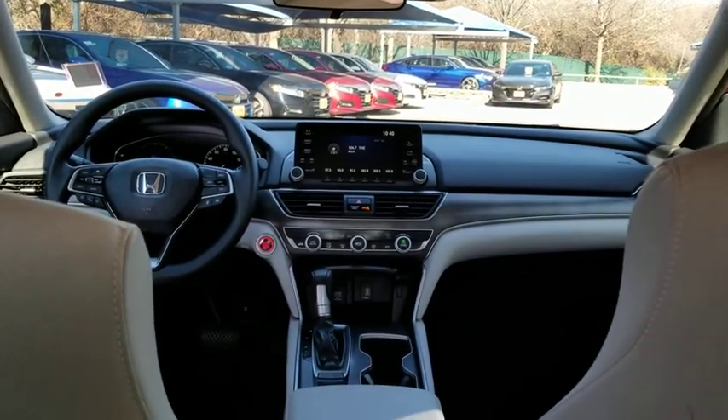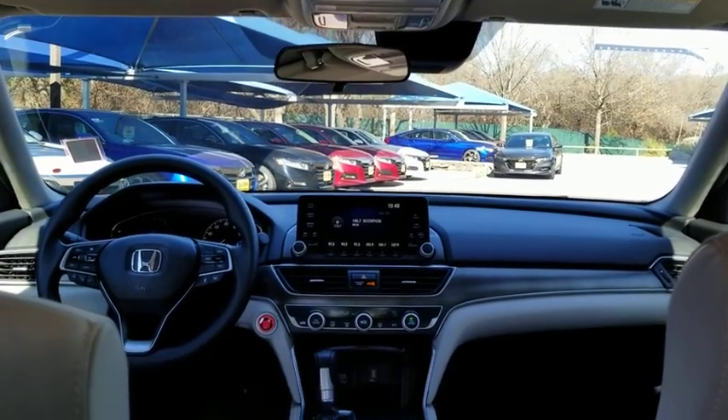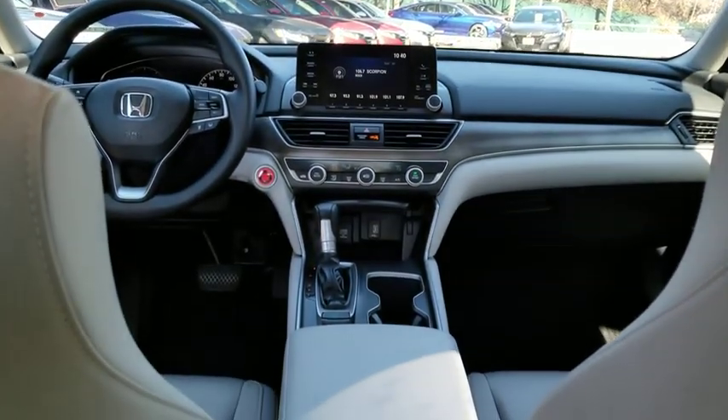Power steering. Adjustable steering wheel. Front wheel drive. Keyless start. Floor mats. Four wheel disc brakes. Aluminum wheels. Cruise control. Climate control. AM/FM stereo radio.